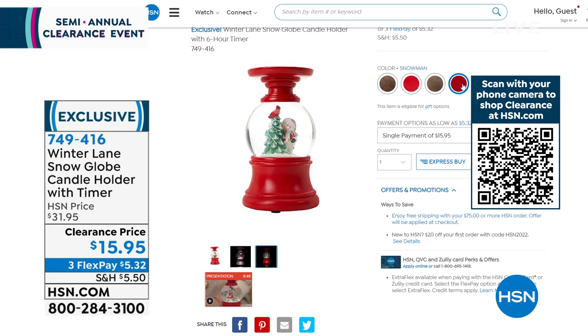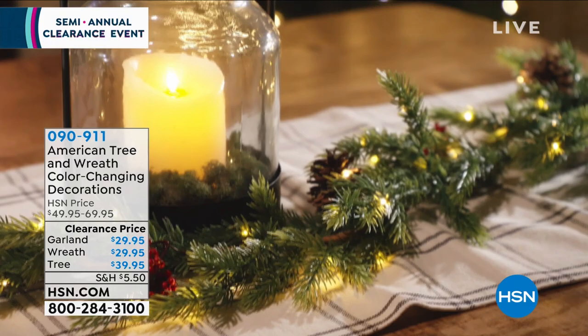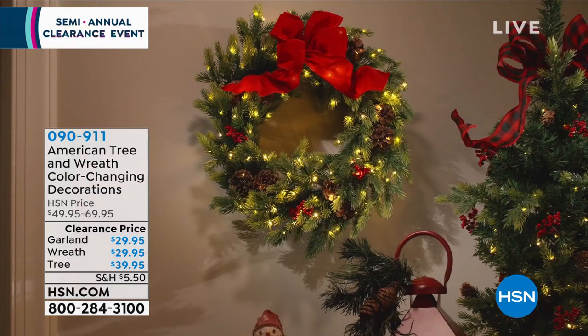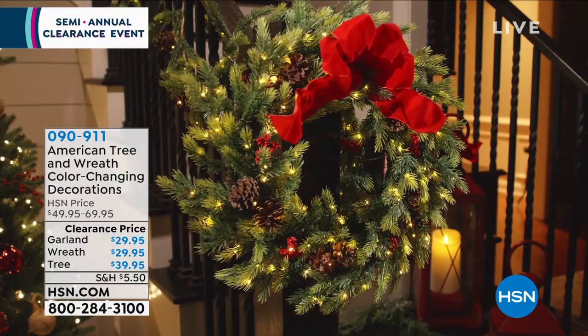Coming up at the end of the hour, you'll have to choose between three items from American Tree and Wreath: the lighted tree, the wreath, or the garland. String lights are already worked inside and it's battery operated, so you're not having to run power. The tree stands over two feet tall at $39.95, and the garland and wreath are $29.95. You're saving 40% off on those.